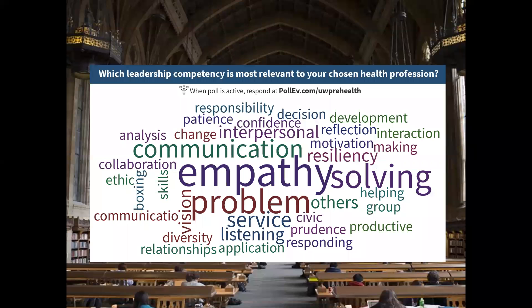Leadership is also a quality that's very important to health professional schools. A word cloud I put together with students working on their applications shows that empathy, communication, and problem-solving are skills that consistently emerge as leadership qualities across healthcare professions. I also encourage students to consider what unique leadership skills are needed in their specific profession compared to others in health professions — that can help them do a deeper dive into what leadership looks like and how they can demonstrate that they have it.